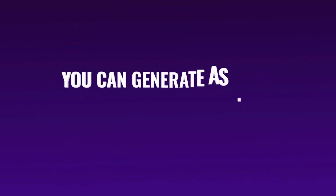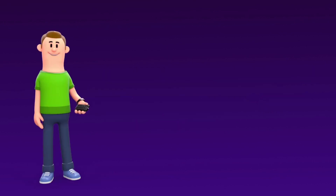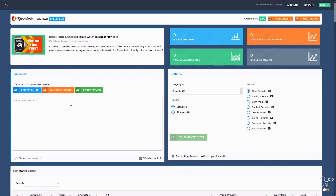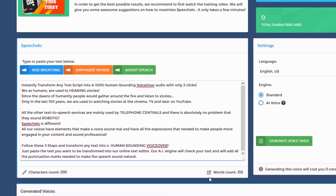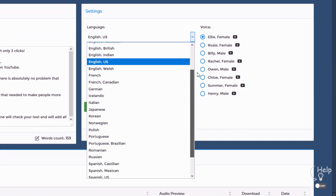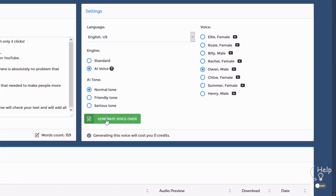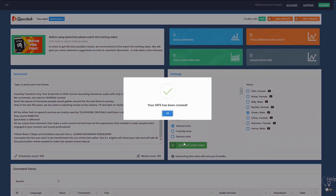With Speechlo you can generate as many voiceovers as you want with only three clicks. Yes, you heard me right — only three clicks. Click number one: just paste the text you want to be transformed into speech in our online text editor. Click number two: choose the language and voice that you want to use — we offer male, female, and even kids' voices. And finally, click number three.